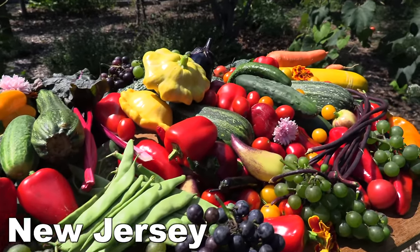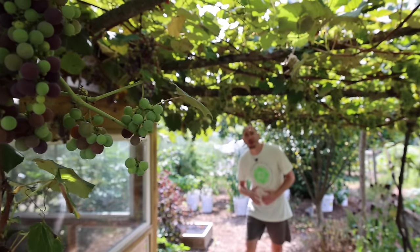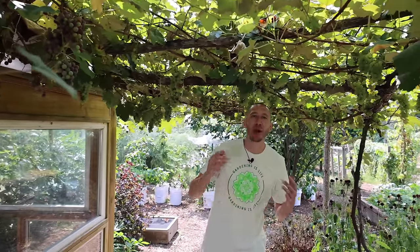What's going on growers, it's James Prigioni coming to you live from Jersey. You are being lied to about growing in containers. Today me and Tucker are going to share with you five major advantages to growing in containers rather than in the ground.